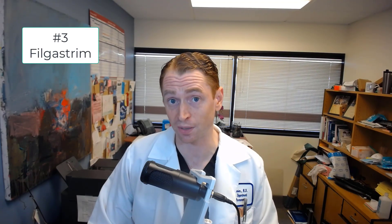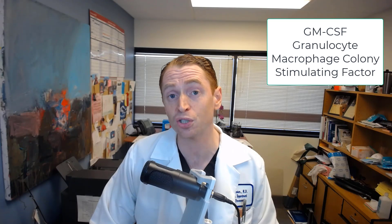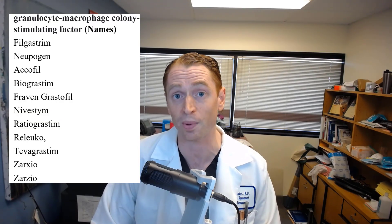Number three: filgrastim. This is GM-CSF, granulocyte macrophage colony stimulating factor — a drug used to stimulate the immune system in people with a weakened immune system, most commonly after chemotherapy used to treat cancer, but sometimes in the setting of AIDS and radiation poisoning. Granulocytes are white blood cells that contain granules, such as neutrophils and macrophages. It makes sense that an immunostimulant could worsen multiple sclerosis, and it's well known that people with MS have elevated GM-CSF in the spinal fluid. There are numerous case reports of MS patients having worsening symptoms after receiving this drug. The most common trade name of GM-CSF in the United States is Neupogen, and you can see the names of various other formulations here.